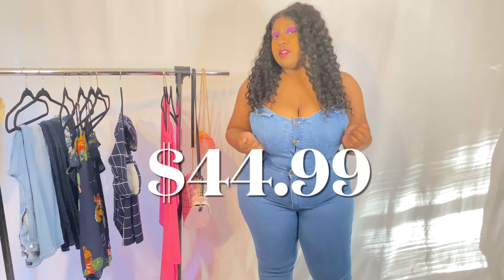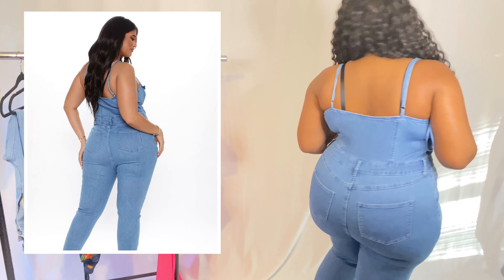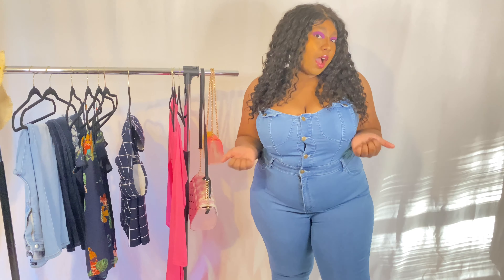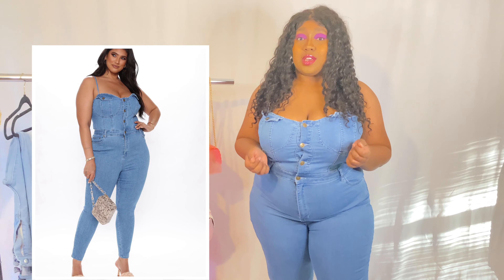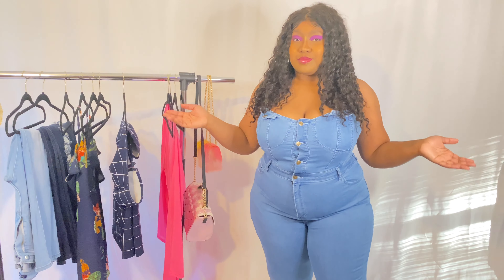Here is a denim jumpsuit — it's really really cute, easy little outfit for running errands or whatever. Super cute, I would recommend it. What I really like about this outfit is that it is casual but you can easily dress it up with some cute heels, or dress it down with a pair of sneakers. Really cute and very versatile.